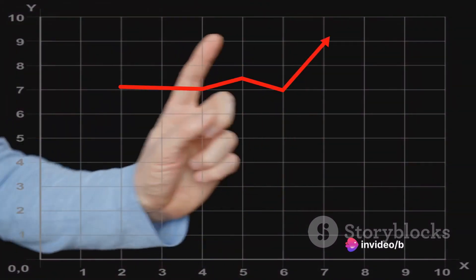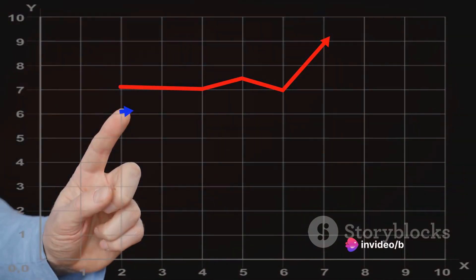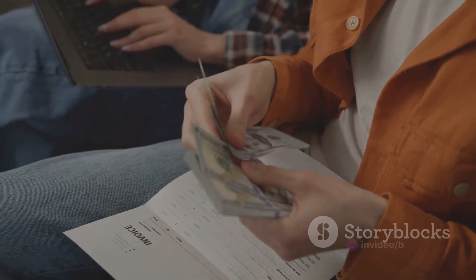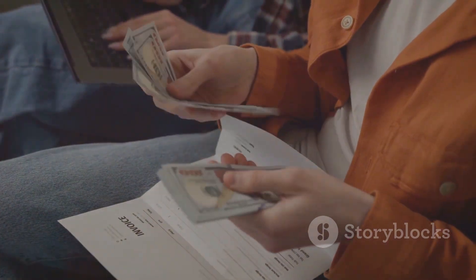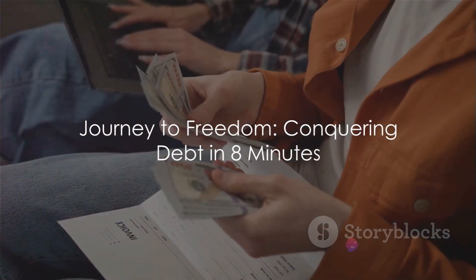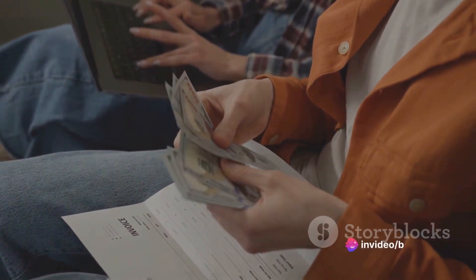Remember, the most important thing is to choose a method and stick to it. Consistency is key when it comes to paying off debt. It won't happen overnight, but with persistence and a solid strategy, you'll start to see progress. Paying off debt might seem like a daunting task, but with the right strategy, it's entirely doable.